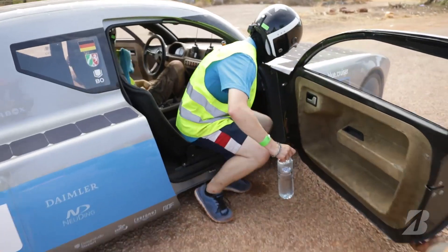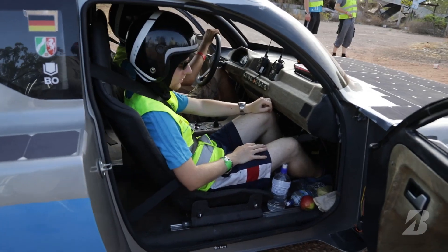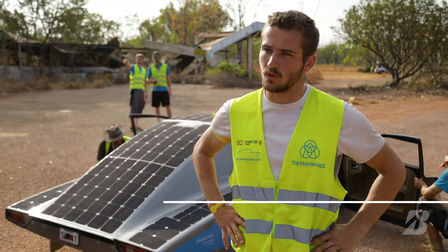All cars, especially this car, get greener and greener. We put different materials in there — for example, pineapple leather — and we want to get away from the carbon fiber slowly but surely.